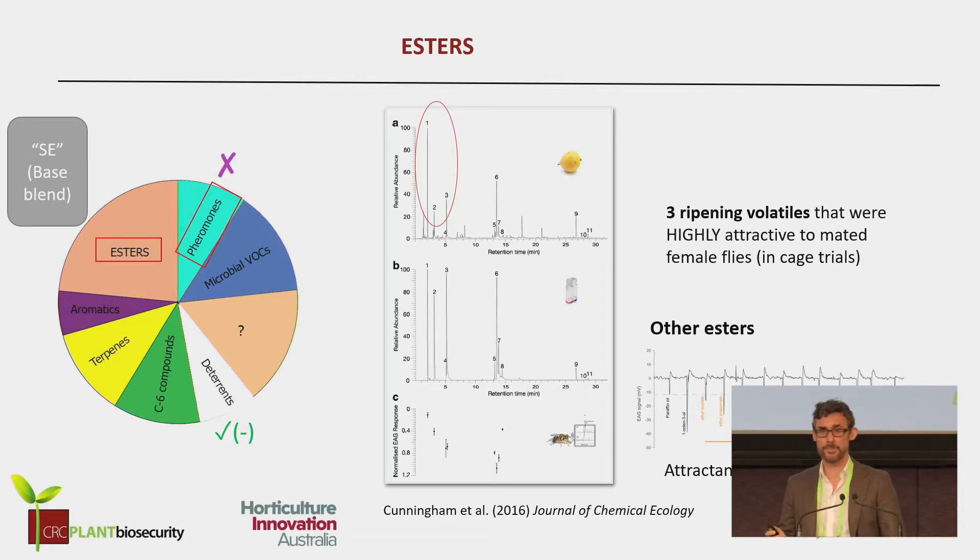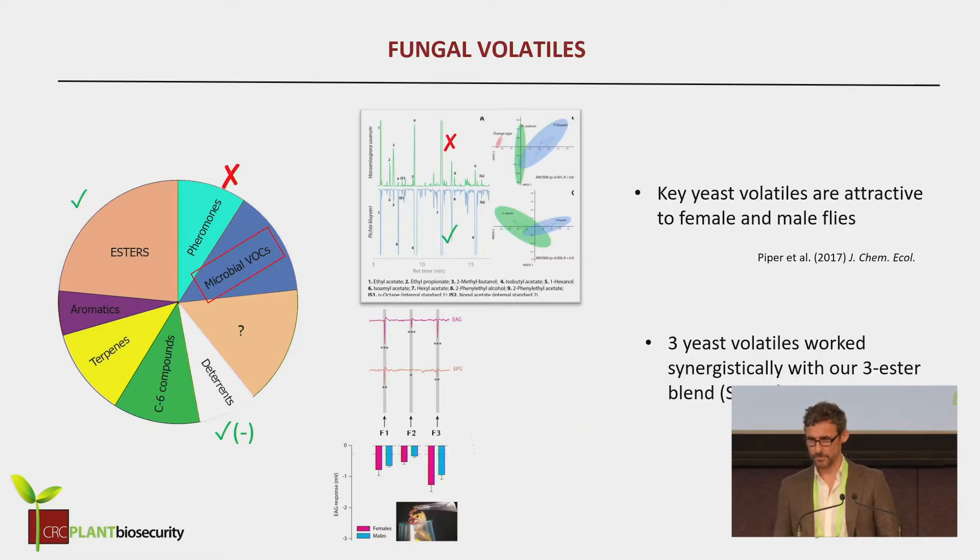We did some work on pheromones, looking at female pheromones. To cut a long story short, we found some very interesting compounds that were produced by females, but they weren't working in the traps as attractants. So we moved on and started looking at microbial odors — and this was a real breakthrough for us.